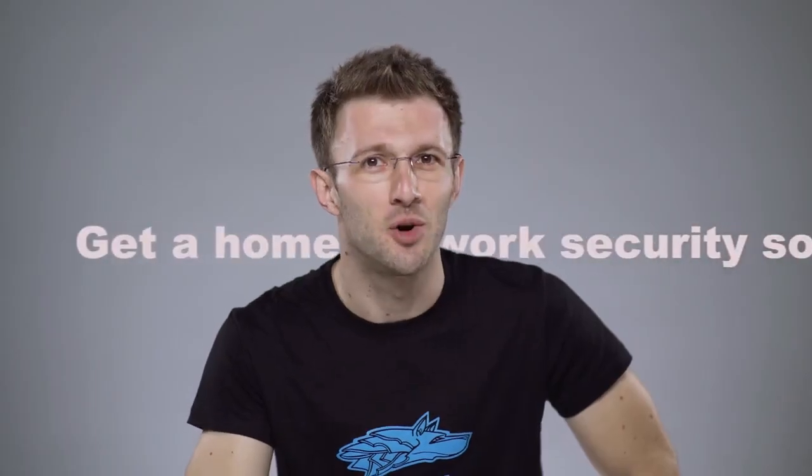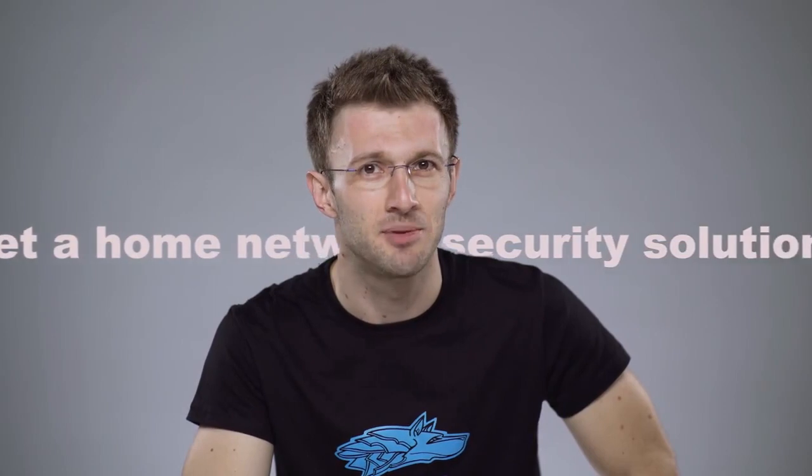Ideally, get a home network cybersecurity solution that's capable of securing all your smart devices, while also allowing you to make informed decisions about their security status — that would automatically take care of all of the above. Always remember that the security of your smart devices should be just as important as the security of your laptop, desktop computer, or smartphone.